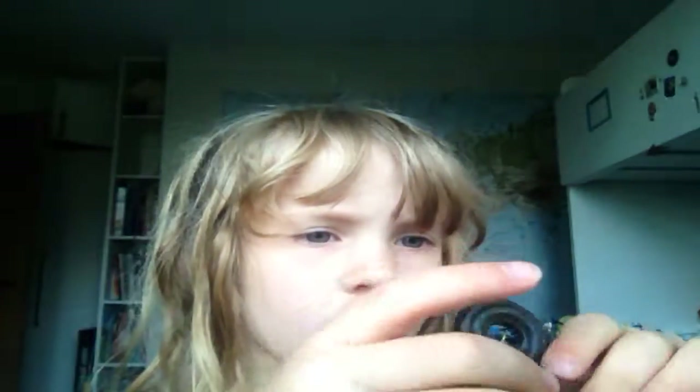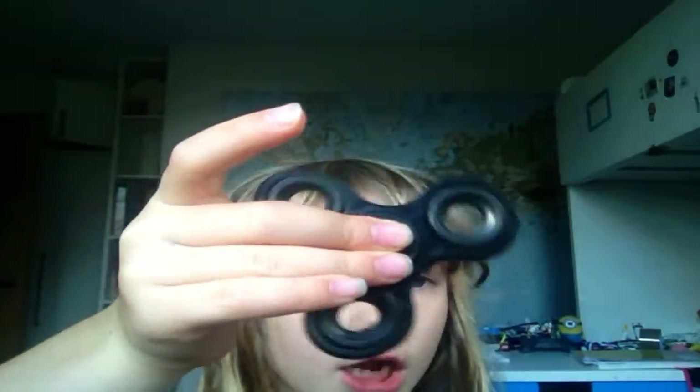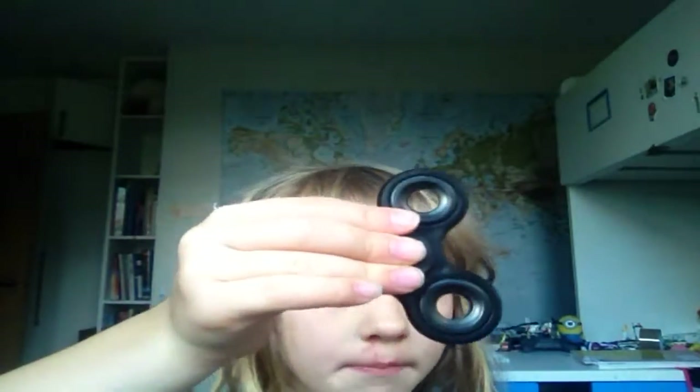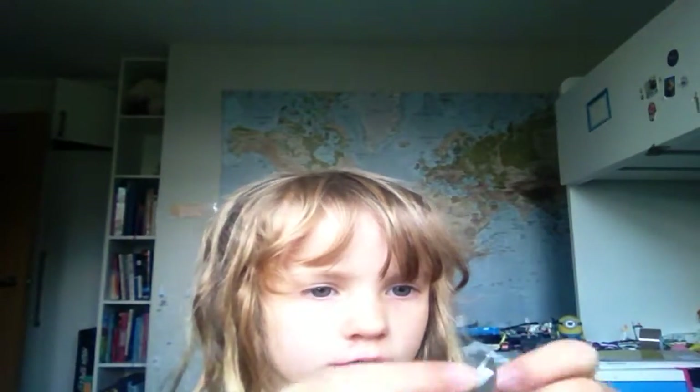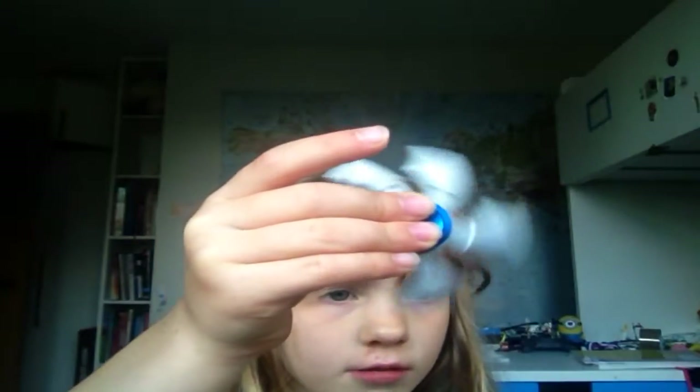It goes so cool. This black one — I don't know what Jake means like blue fidget spinner, but it will mean just like a thing. It just goes whirling, twirling. That's better. I'll show you this one again, because if you can already see it, here it is. It's called slow motion.